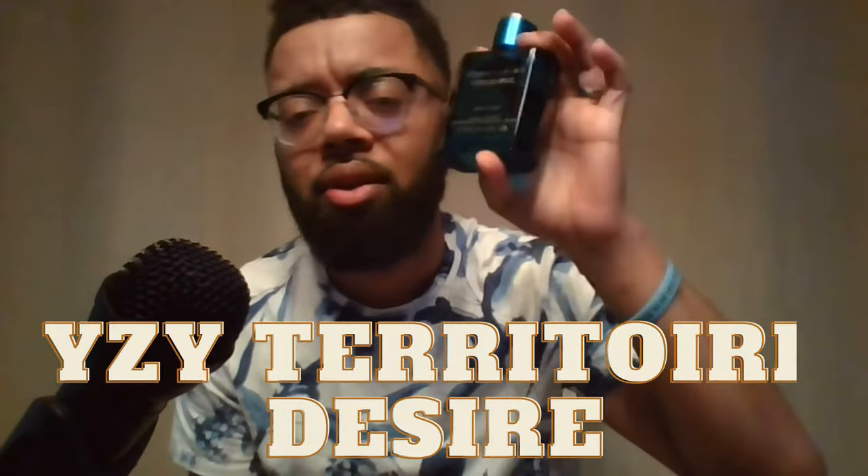Next is a clone house you see everywhere now, especially at outlet malls. They make some amazing clones — this is the house of YZY and their clone line called Territory. The first one is their version of Versace Eros — this is Territory Desire. It's an Eau de Parfum concentration, sub-$20, about $15.